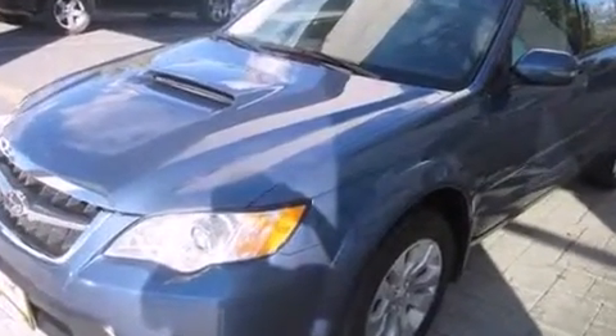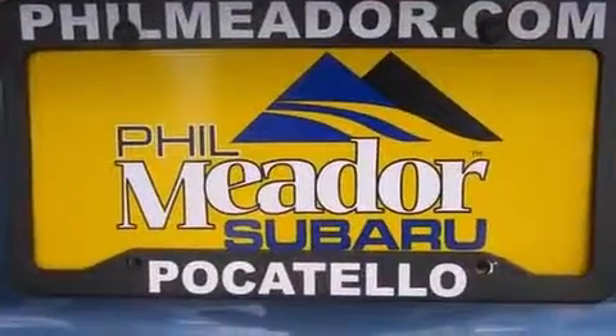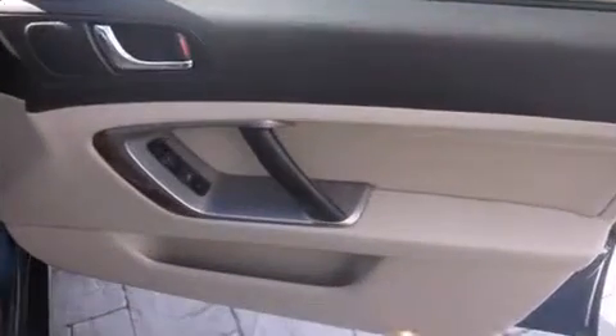Turbocharger technology provides forced air induction, enhancing performance while preserving fuel economy. Subaru infused the interior with top-shelf amenities such as a trip computer, front fog lights, power moonroof, and power front seats.